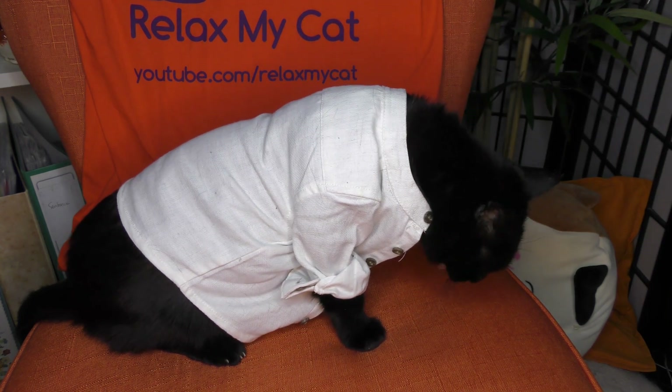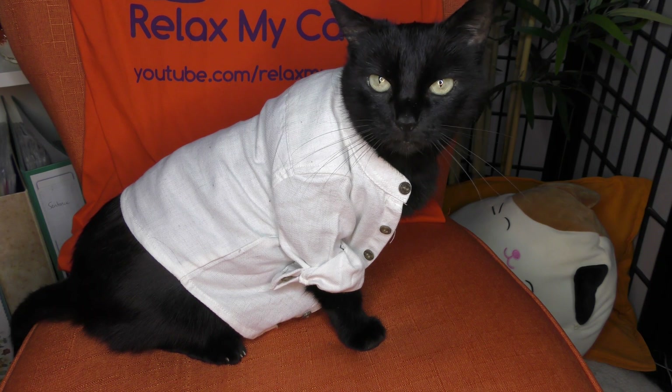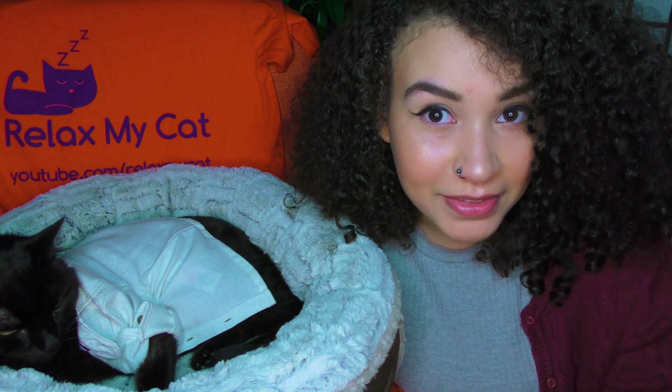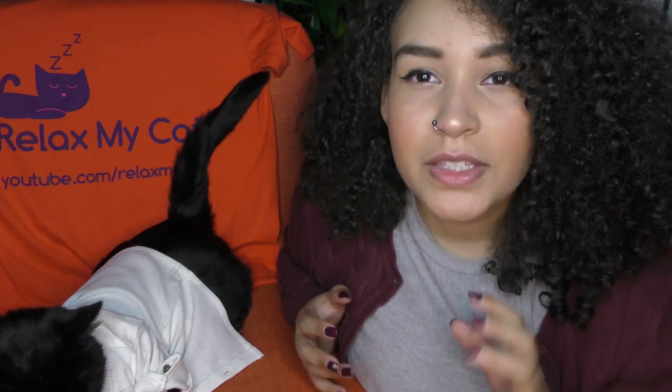The reason why male calicos are so rare is because males don't take any color from their father, so they only have the color of their mother. It's not unusual for cats to have extra chromosomes, so even though it is rare for calicos to be born male, it can happen. A lot of calicos also usually have an extra toe, and these all come from having extra chromosomes. There are male calicos, but due to their genetics and chromosomes, they are mainly female.